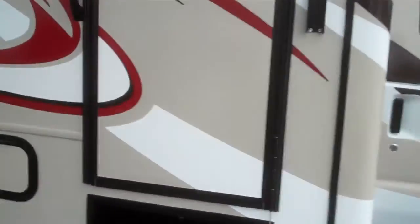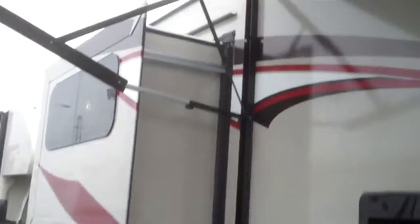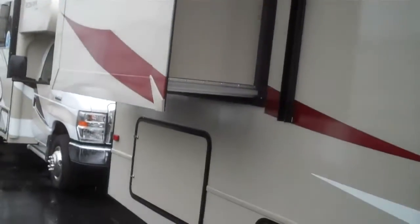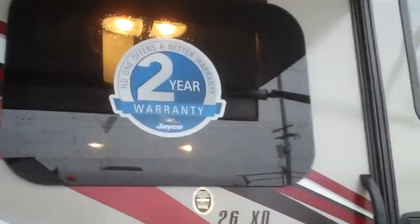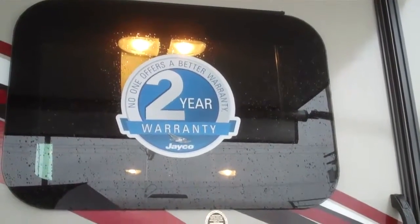There are nice wind rims on it. You can hear we have the generator running — that is a 4000 watt on-board generator. There's your bedroom slide, you can see the awning is out, that is an electric awning. All frameless windows, and there's a sticker for Jayco's industry best 2 year warranty.